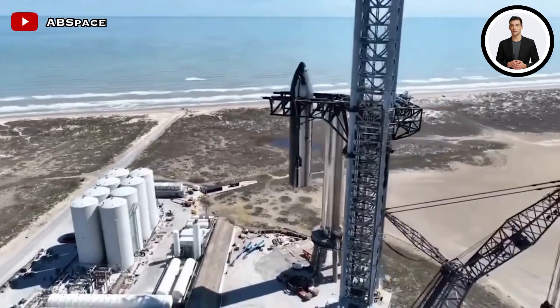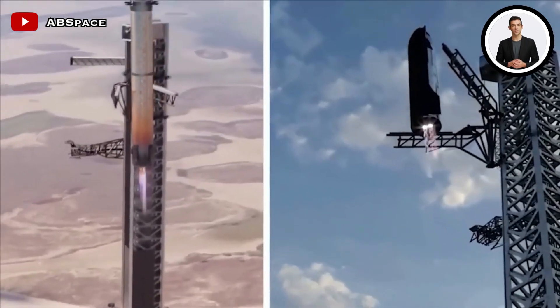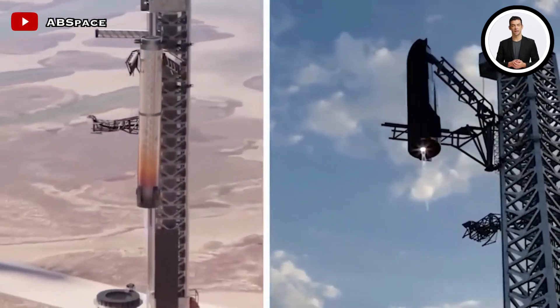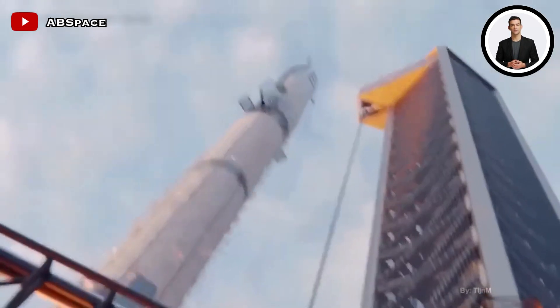While the booster stage engines are still actively firing, this innovative approach allows the hot gas generated by the upper stage engines to flow out of the rocket structure safely, ensuring the safety and integrity of the booster stage.